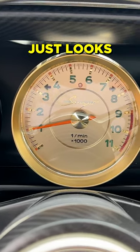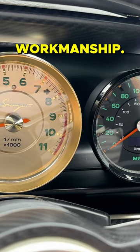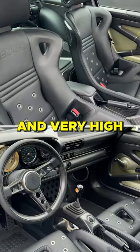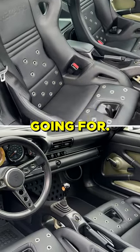Everything in here just looks great. Fantastic workmanship — it all looks good. Kind of old, but kind of modern and very high quality luxury, which is what Singer is going for.